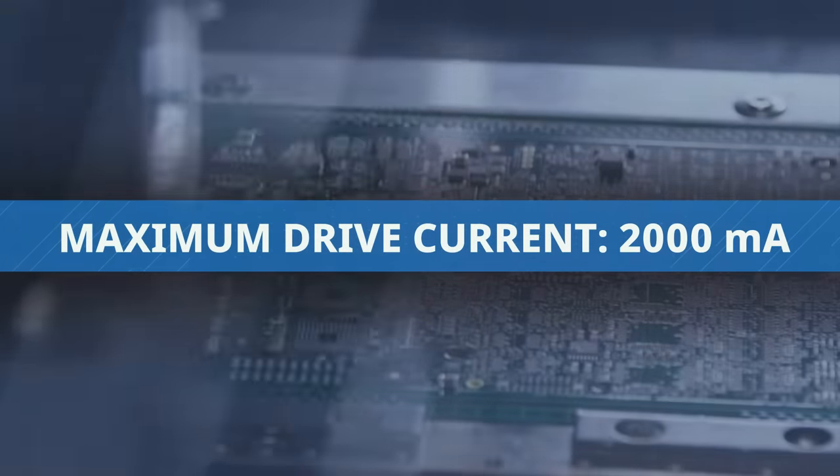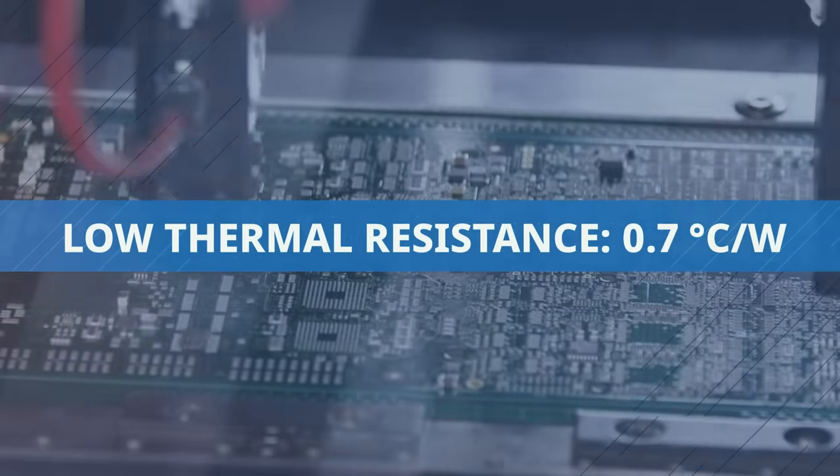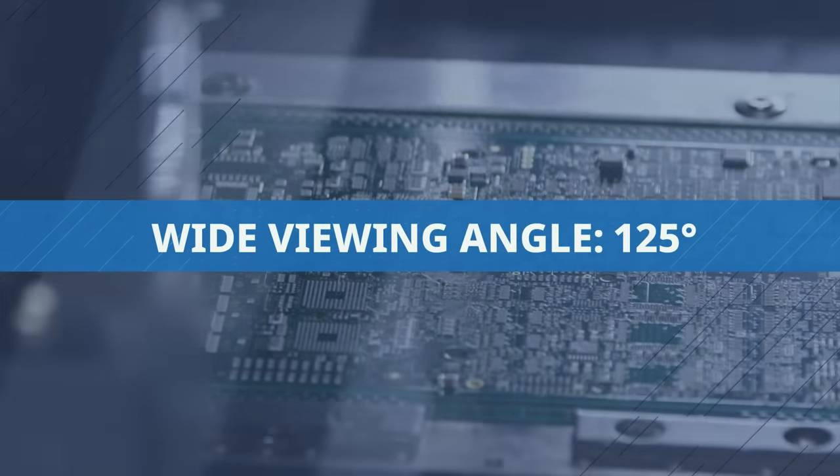They feature a maximum drive current of 2,000 milliamps, a low thermal resistance of 0.7 degrees Celsius per watt, and a wide viewing angle of 125 degrees.